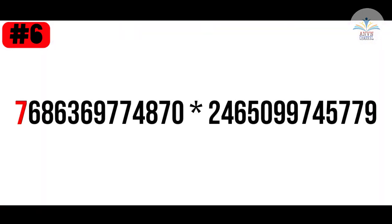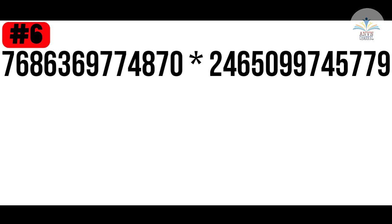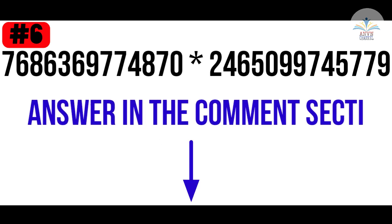Fact number 6. Shakuntala Devi is known as the human computer because she attained universal fame when she demonstrated her ability to multiply two random 13-digit numbers. She could mentally multiply 7,686,369,774,870 times 2,465,099,745,779 on 18 June 1980. Now my question is, do you know how to solve this? If you know, answer in the comment box.